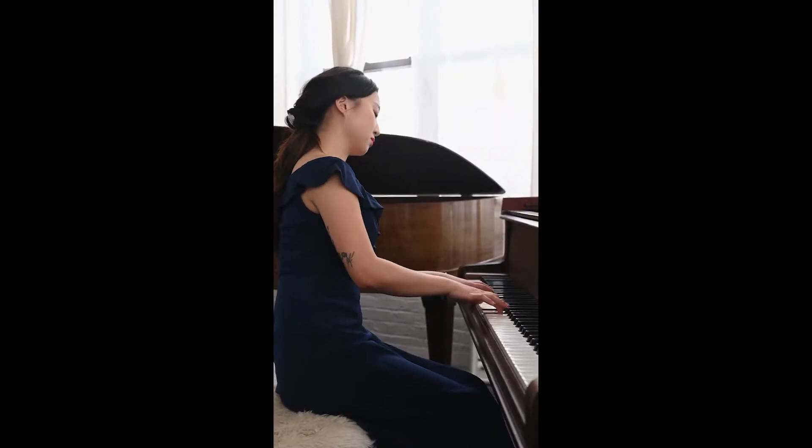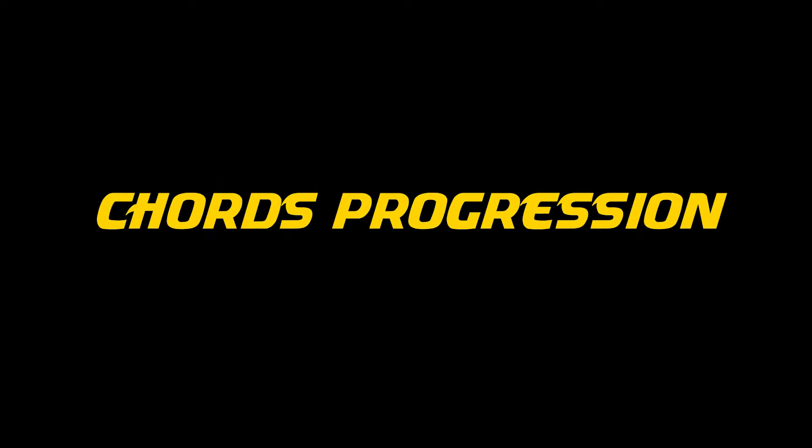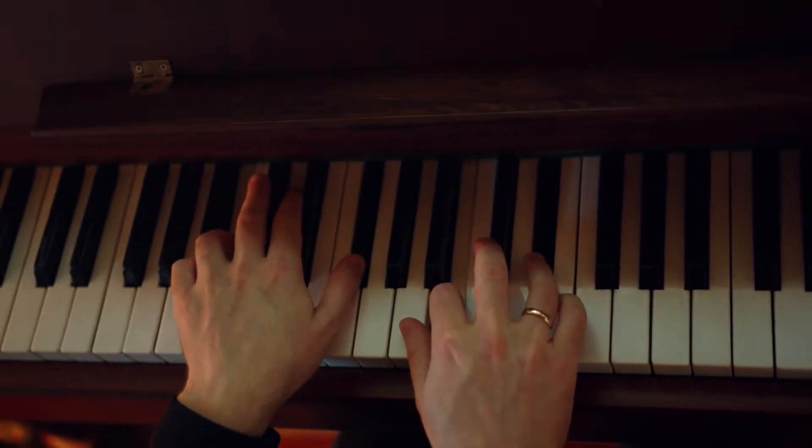There are three things you need to know: scales, chords, and chord progressions. And there's going to be a bonus tip at the end to keep you motivated when practicing the piano.